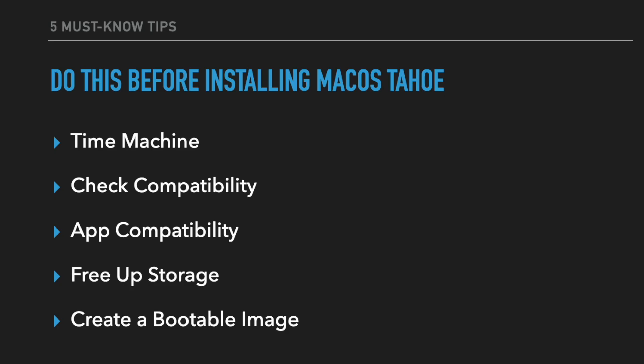Those are the five things I recommend before you upgrade to macOS Tahoe or any operating system in the future. A bootable image is something you only have to create one time. Definitely go into your storage, check app compatibility, utilize iCloud features, make sure your apps work for the next system, and confirm your Mac is even compatible. Time Machine is a no-brainer — you should already have that. The bootable image is a backup plan just in case. I hope this is educational — please leave any advice or additional tips in the comments. Thank you very much and I love every single one of you.